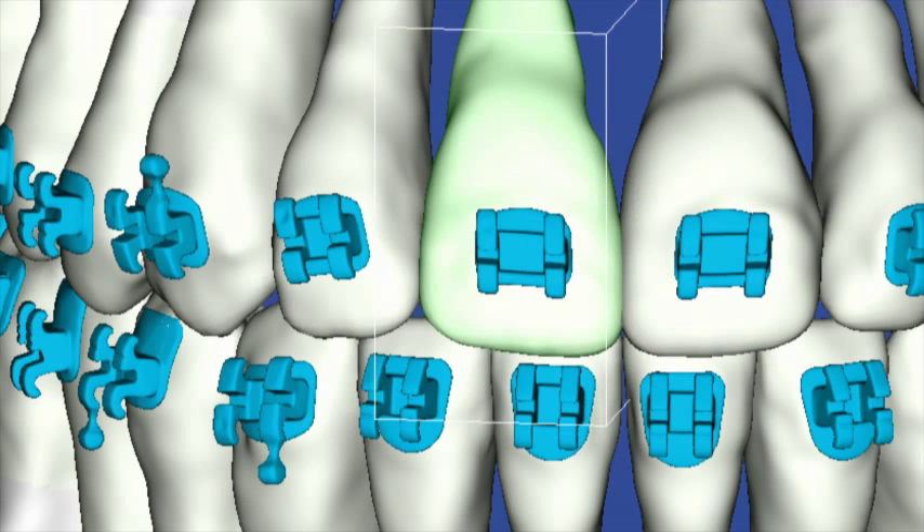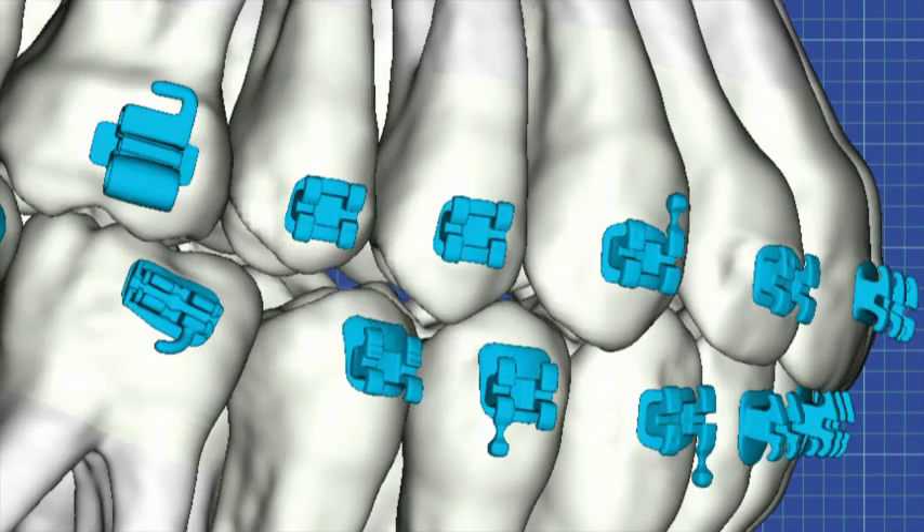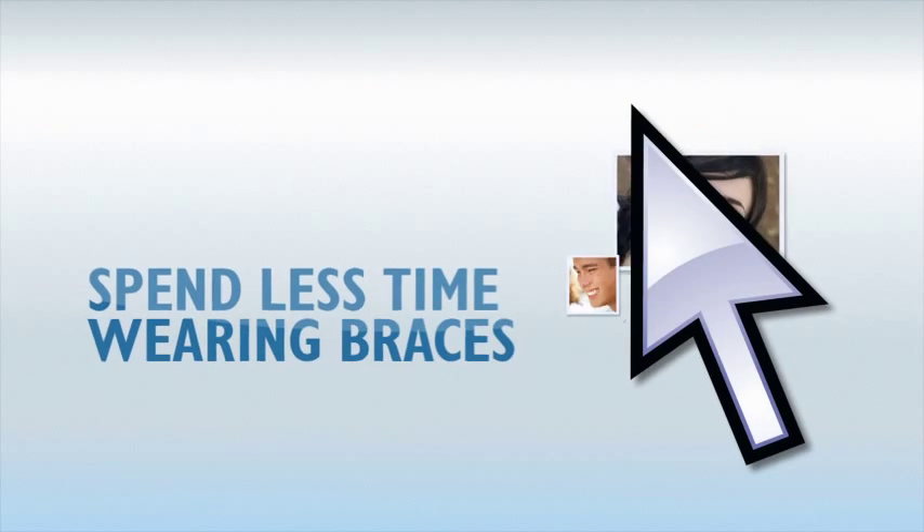SureSmile software calculates the wire bends needed to more efficiently and directly move your teeth towards their proper place, based on your doctor's plan. That means you spend less time wearing braces.